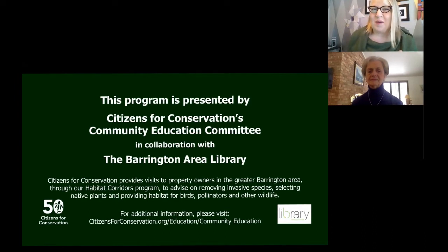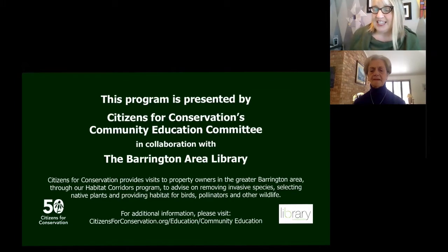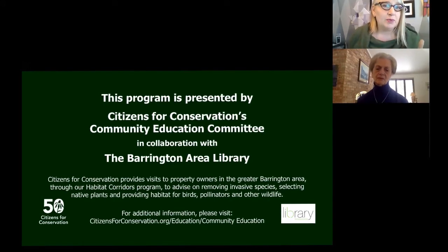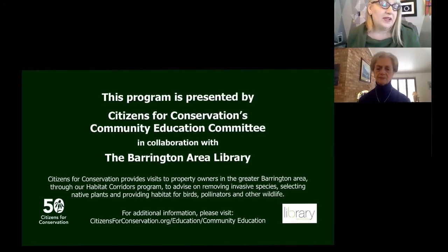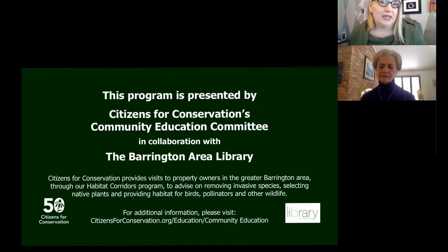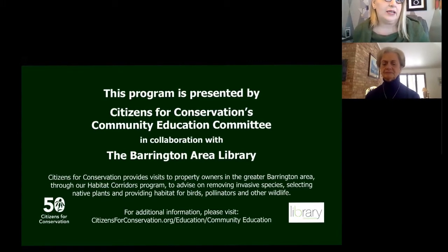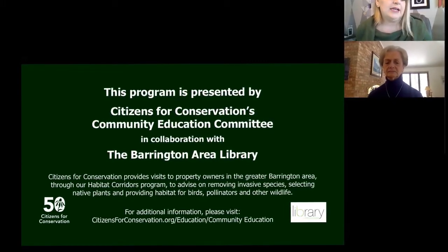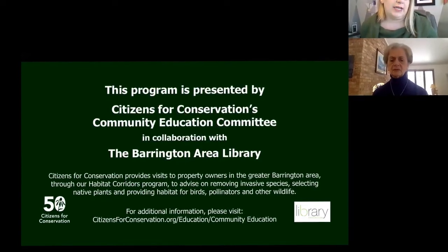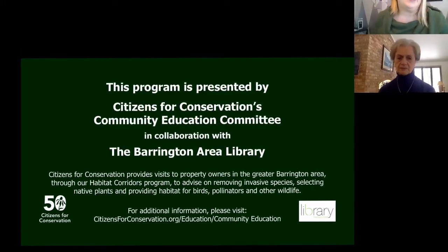I've asked Peggy's permission to do a quick commercial for a couple of programs coming up next week. If you're curious about the new Barrington Area Volunteer Connection — whether you're interested in finding volunteer opportunities or are already volunteering — there will be a program on Monday night, Martin Luther King Jr. Day of Service, at 7:30 p.m. You can register on the library's website. If you're involved with a nonprofit in any leadership or management capacity, there is a nonprofit know-how session at noon on Thursday the 21st. You may register on the library's calendar.